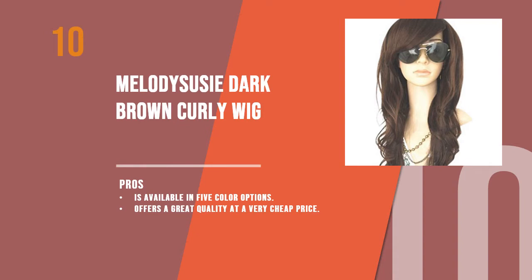Women's Edge introduces the 10 best wigs for women. Starting with the 10th product: the Melodisuzy dark brown curly wig. Made up of premium synthetic fibers, this dark brown wig is natural yet attractive. It has soft curls which fall beautifully on the shoulders. The wig comes with a wig comb and a cap to help you wear it easily.